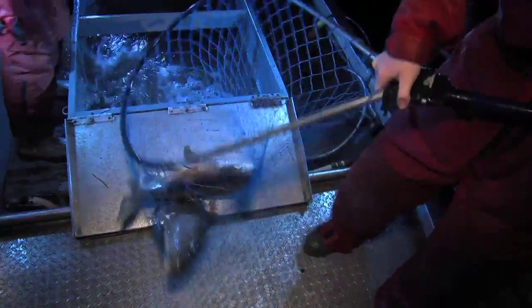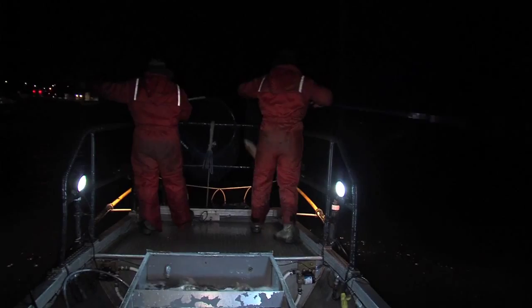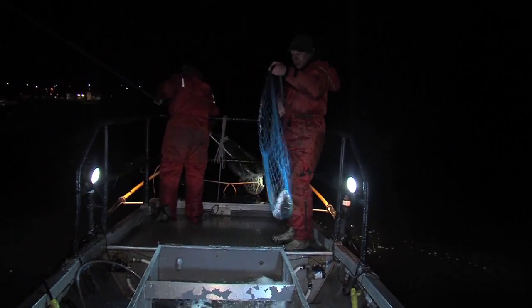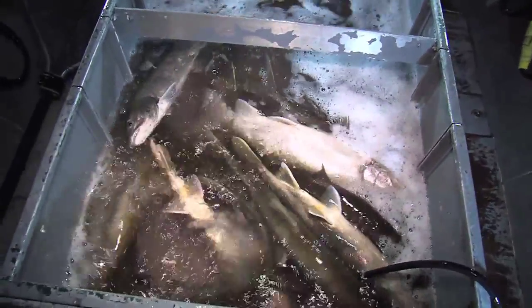We're mid to late November. Lake trout are one of our latest spawning fish here on Champlain. Generally, we see them come in any time after the first of November, but the key factor is water temperature. They seem to start moving in to the spawning grounds when the temperature gets between 48 and 50 degrees.